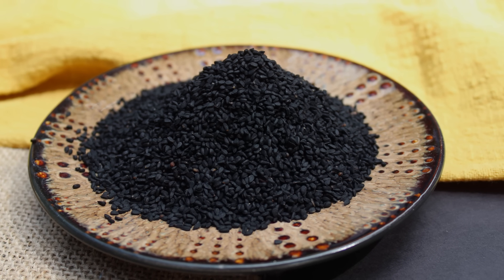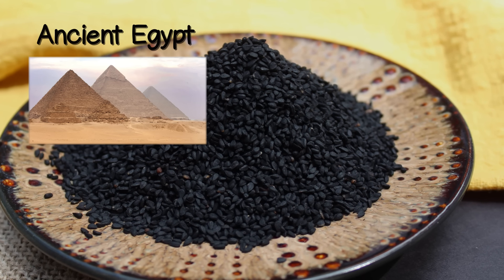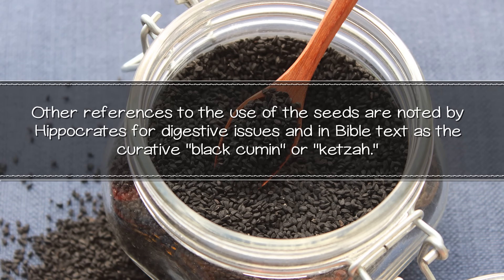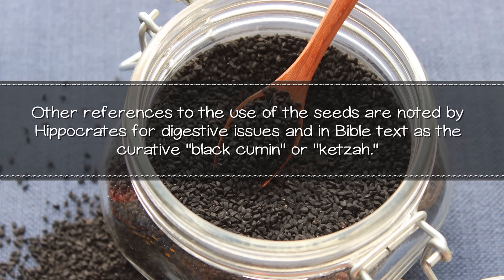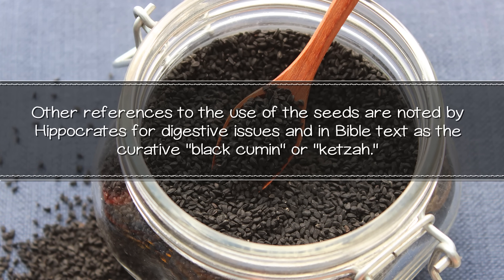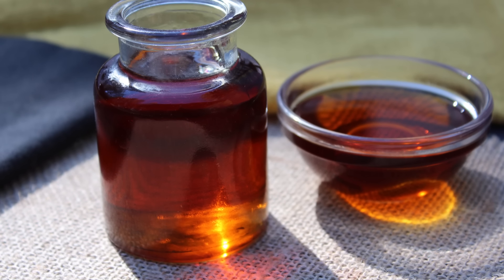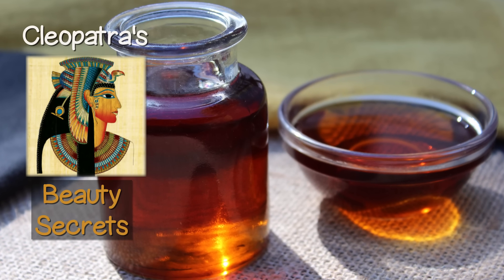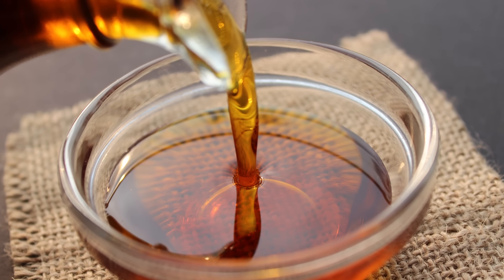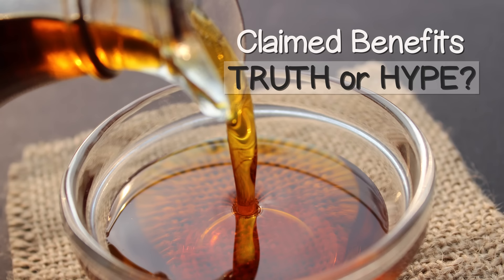Historical evidence of black seeds dates back to ancient Egypt, often popularized as one of the items found in King Tut's tomb. Other references to the use of the seeds are noted by Hippocrates for digestive issues and in biblical text as the curative black cumin, or ketzah. The pressed oil is also reported to have been one of Cleopatra's beauty secrets for the hair and skin. But what is black cumin seed oil, and are its many claimed benefits based on truth or hype?